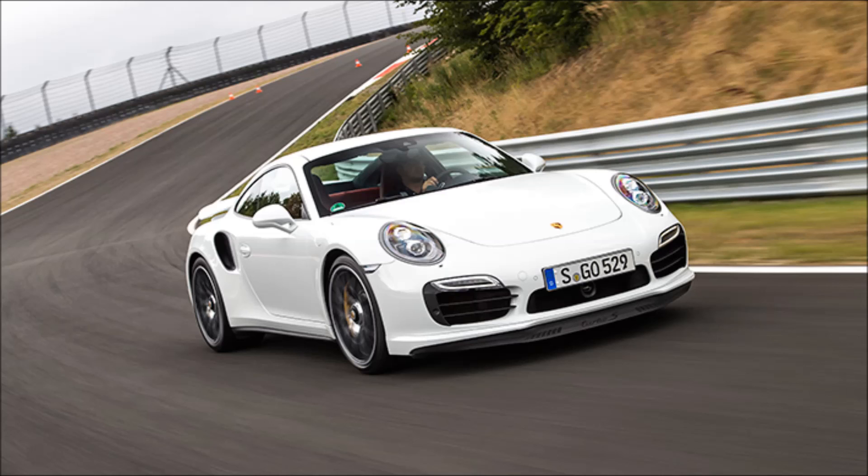The numbers: 3,800cc, flat-six, 4WD, 553bhp, 553 lb-ft, 29.0 mpg, 227g/km CO2, 0-62 in 3.1 seconds, 198 mph top speed, 1,605 kg, from £140,852. The verdict: like all the best things in life, likely to turn you blind if you use it too much. The new Turbo S is appallingly, brilliantly quick.